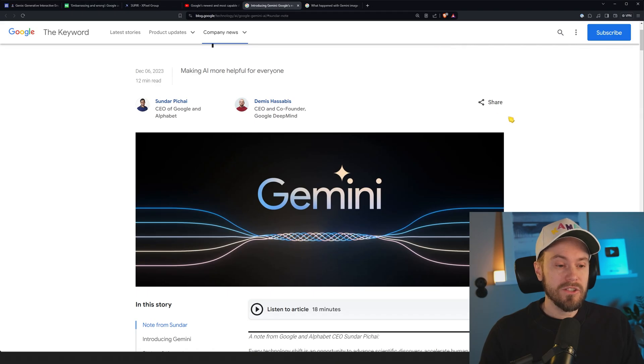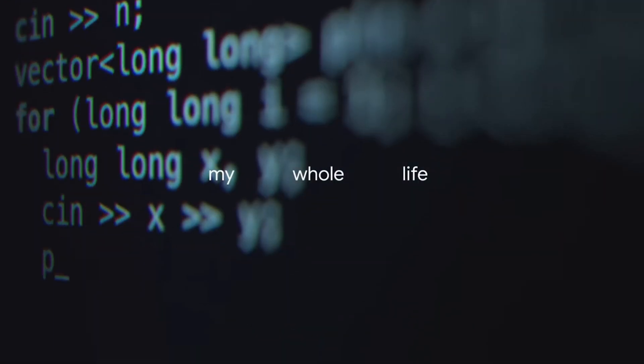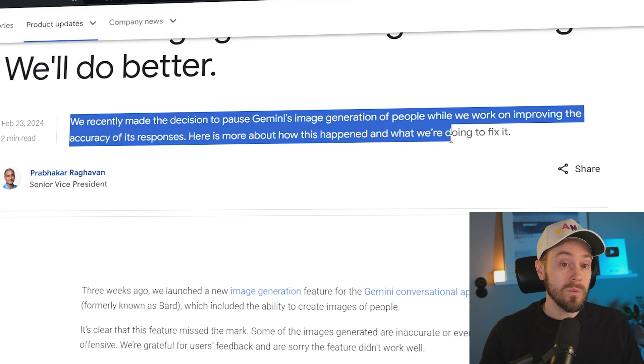Not long ago, Google dropped Gemini, formerly known as Bard, and it was a pretty cool generative AI service. However, now they're pulling everything back — saying it's embarrassing and wrong. Google admits it lost control of image generation AI. Just looking at the release of Gemini, it had real potential, and everyone was hyped. But now they've released a statement saying Gemini image generation got it wrong — we'll do better — and they've paused image generation of people while working on improvements.